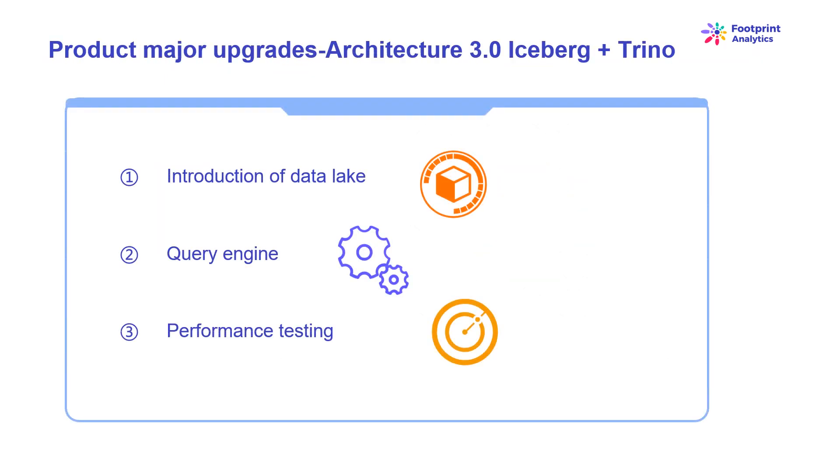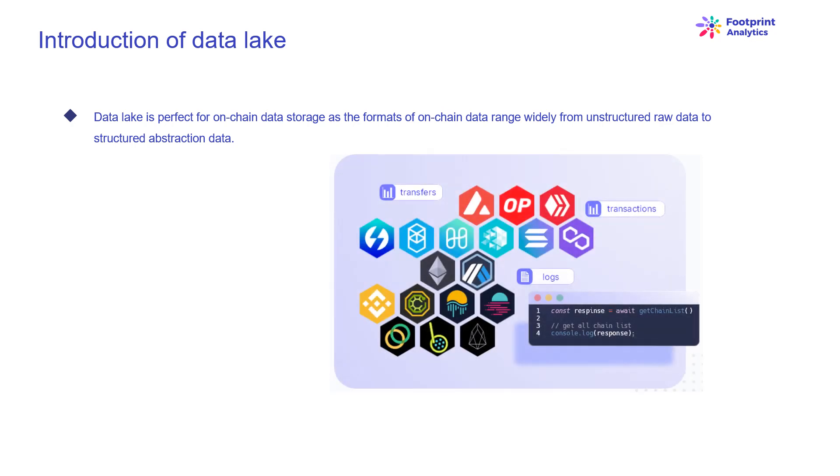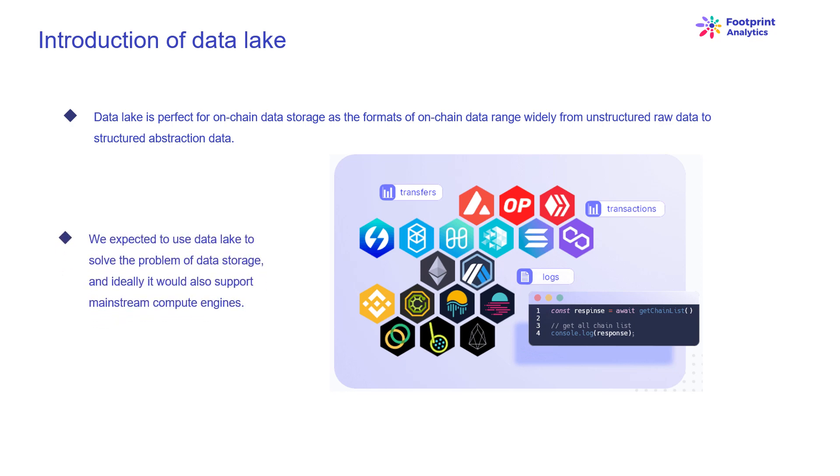Welcome to Footprint Analytics Architecture 3.0, a complete overhaul of the underlying architecture. We redesigned the entire architecture from the ground up to separate storage, computation, and query of data into three different pieces. Taking lessons from our two earlier architectures and learning from experience of other successful big data projects like Uber, Netflix, and Databricks, we first turned our attention to Data Lake — a new type of data storage for both structured and unstructured data. Data Lake is perfect for on-chain data storage, as the formats of on-chain data range widely from unstructured raw data to structured abstraction data. We expected Data Lake to also support mainstream compute engines such as Spark and Flink.